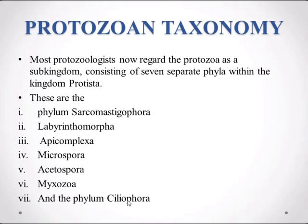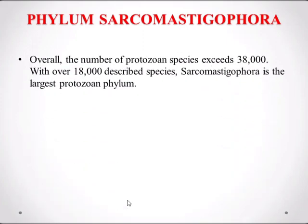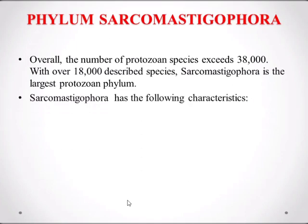The phylum Sarcomastigophora: the number of protozoan species exceeds 38,000, with over 18,000 described species. Sarcomastigophora is the largest protozoan phylum because it contains 18,000 described species out of 38,000 total protozoan species.